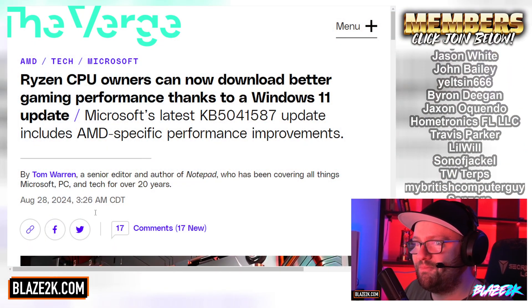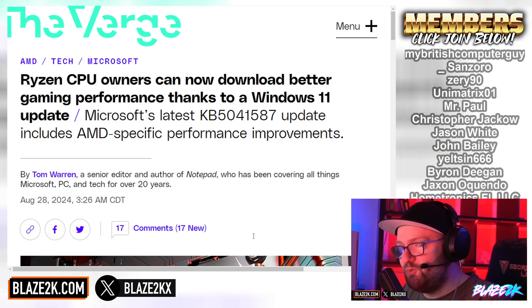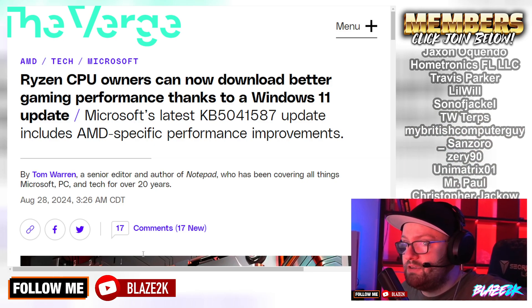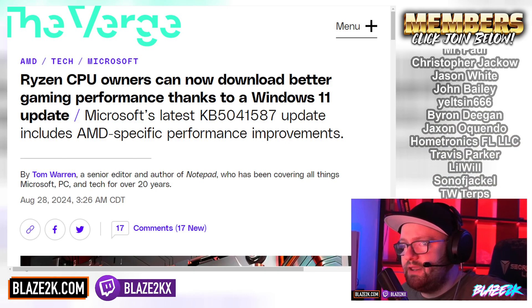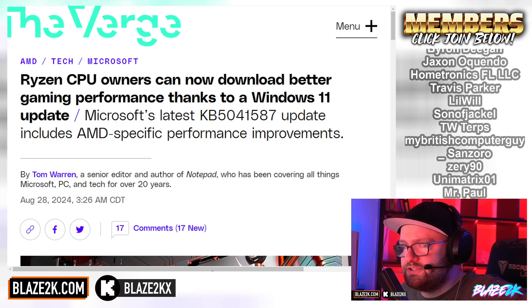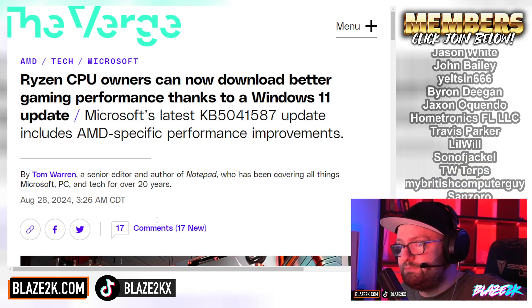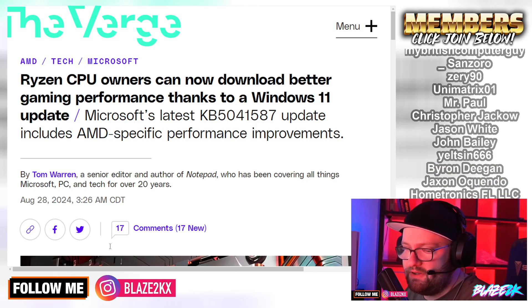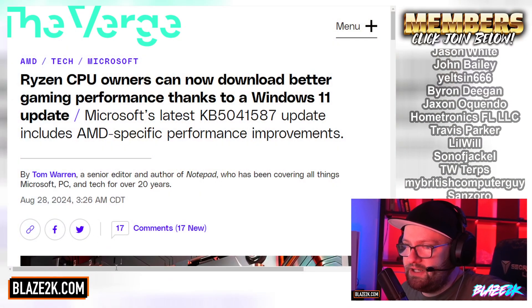So if you're the owner of a modern Ryzen desktop CPU, AMD revealed last week that it's working with Microsoft on an optimization patch for Ryzen CPUs that was due with Microsoft's next big Windows 11 version 24H2 update. But Microsoft has now backported this to the existing 23H2 version. The result is a significant performance improvement in gaming across a variety of Zen 4 and Zen 5 desktop Ryzen CPUs — take that, Intel — including the popular 7800X3D chip.